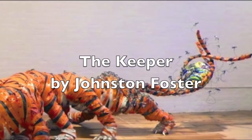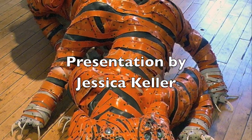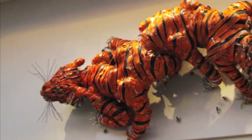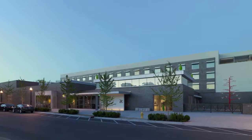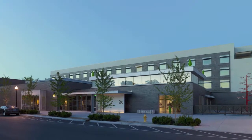This presentation will look at a three-dimensional work of art entitled The Keeper by current American artist Johnston Foster. This sculpture can be seen at the Hive at 21C in Bentonville, Arkansas, off the Bentonville Square, around a 30 to 40 minute drive from the University of Arkansas.